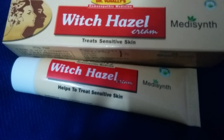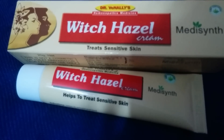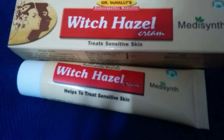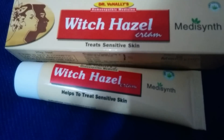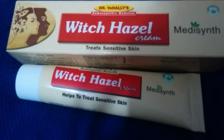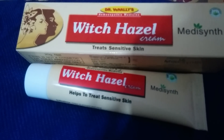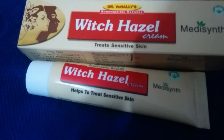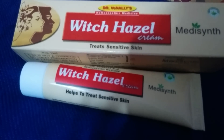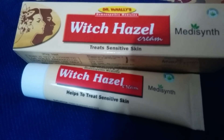This is witch hazel by Dr. Wagnallis — a homeopathic medicine that is completely herbal and suitable for all skin types. It treats sensitive skin, is non-irritating, antibacterial, and antioxidant. It soothes and smooths skin, protecting from almost everything: acne, sores, pimples, redness, eczema, and oily skin. Give it a try, tell others about witch hazel cream, and thank you — have a nice day!